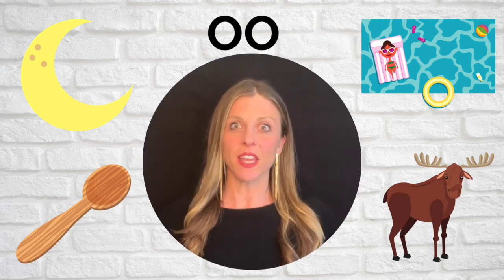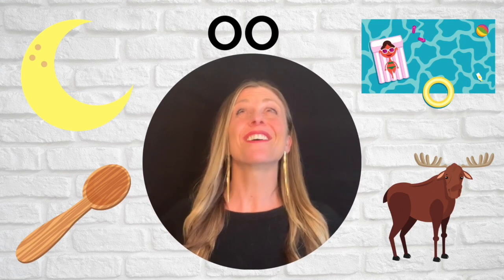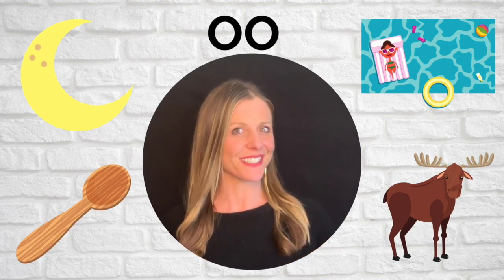We have a vowel team that we're going to talk about. It's a fun one, right up in my head. Do you see those two O's? You might think it looks like two eyeballs looking at you. And those two O's are going to say OO in all of the words that we look at today.